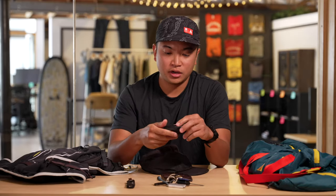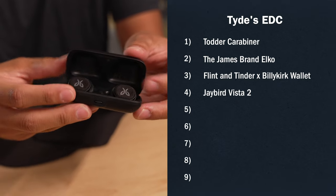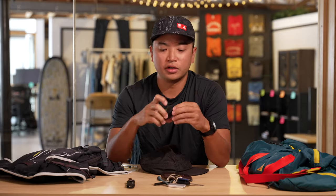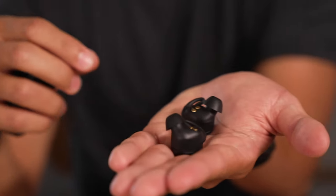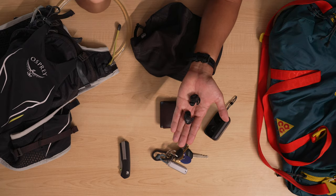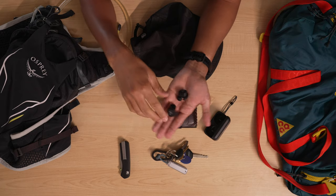Next up are my headphones. These are Jaybird Vista 2s. It's one of the creature comforts I have on the trail — catching up on podcasts, music, and just tuning everything out. It definitely helps get me into the running flow. I have these because I don't want to take my AirPods on the trail. These are sweat proof — they call them earth proof, actually. You don't have to deal with the cord, and they're easy to pack.